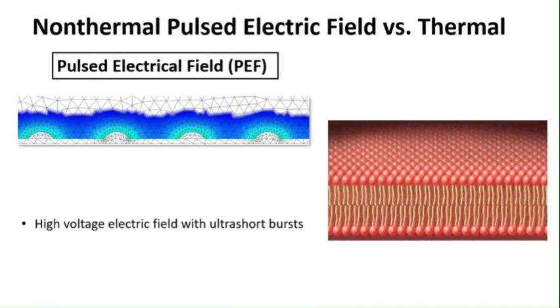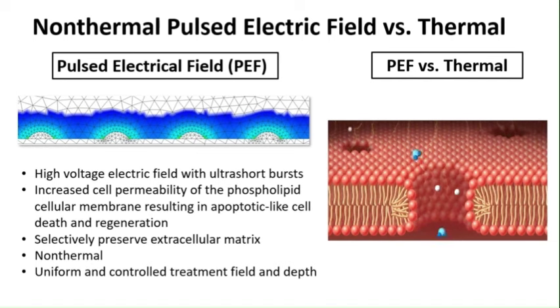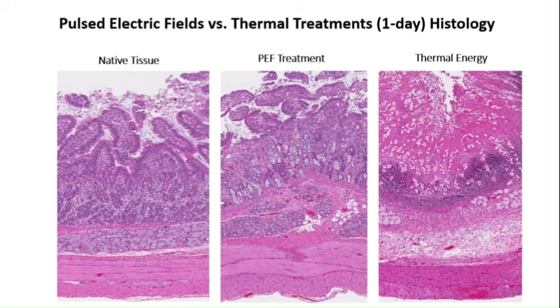Due to the duodenum's thin and sensitive nature, optimal regenerative therapies require specialized non-thermal energy modalities like electroporation or pulse electrical field. This advanced endoscopic technology uses ultra-short electrical bursts from a specialized generator and a flexible circuit. This electrical field increases cell membrane permeability, leading to controlled cell death and regeneration with minimal necrosis and inflammation, preserving surrounding structures and the extracellular matrix. This keeps the scaffold intact for new cell growth, allowing any cellular structure within the electrical field to be targeted for regeneration. Compared to thermal ablation, the histological features of pulse electrical field include cellular lysis followed by rapid healing via recellularization, preservation of tissue scaffolding, minimal inflammatory response, and controlled depth with no effect on muscularis propria.